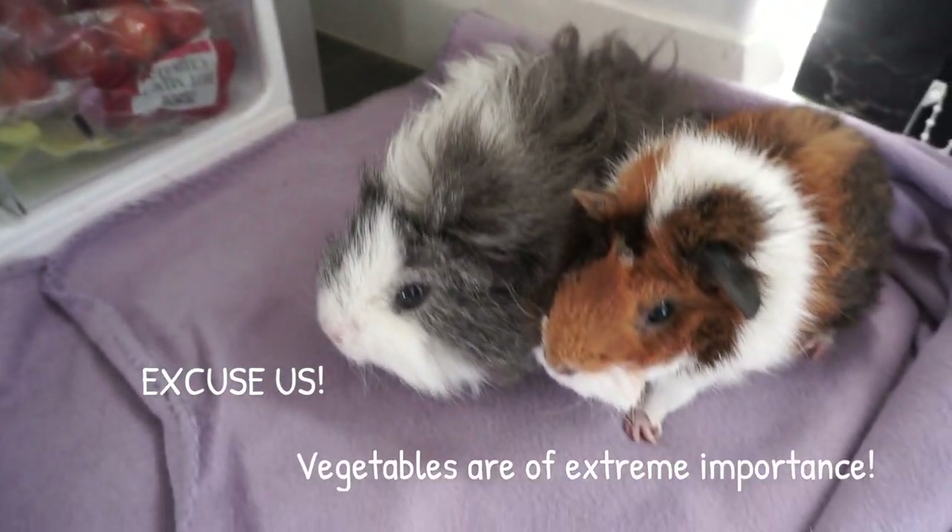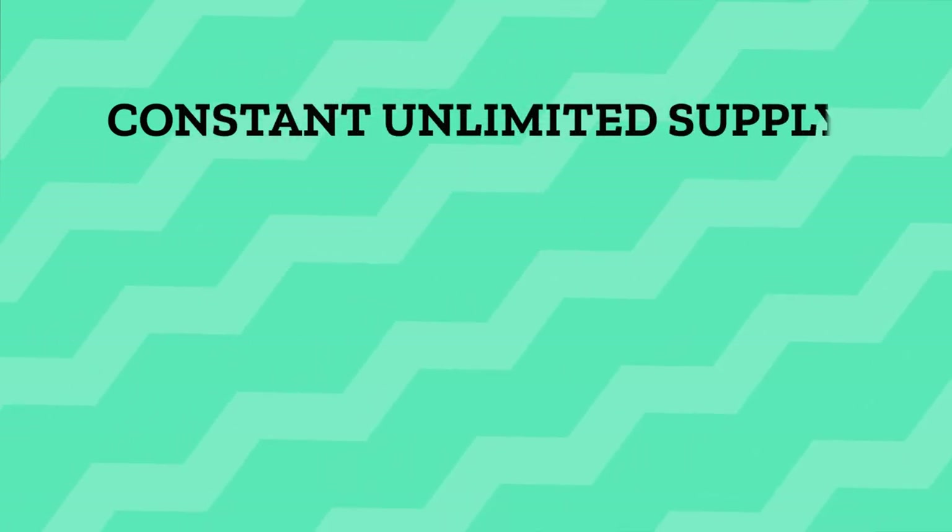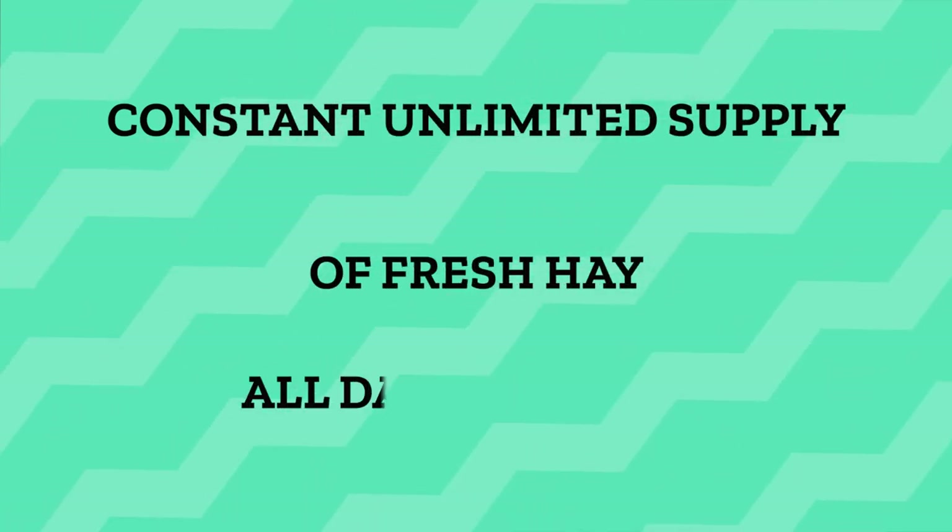It's pretty clear that hay is the most important thing that guinea pigs eat. Fortunately, this means the question of how much hay and when to give is easily answered. We should be giving our guinea pigs a constant, unlimited supply of fresh hay all day, every day.